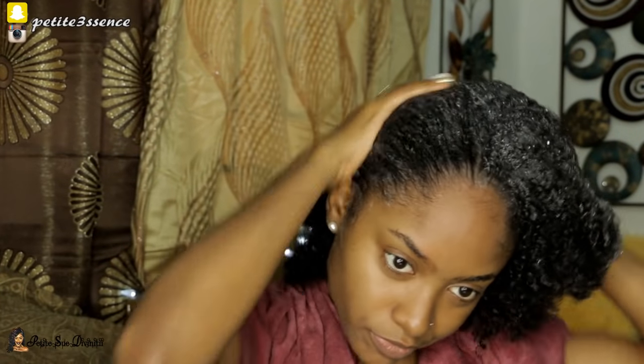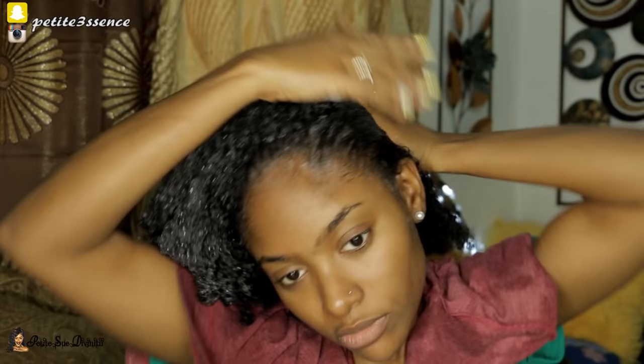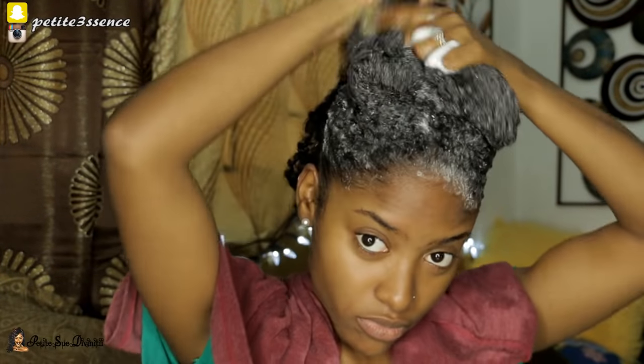I'm only going to use this one. I put some in the palm of my hand and just work it into my hair. I'm going to remove my rings because they tend to pull the hair. I'm really just concentrating the product mostly in my roots, because that's where I have most of the dirt.